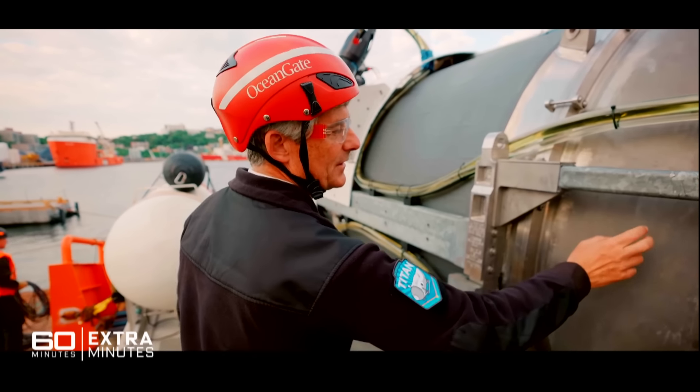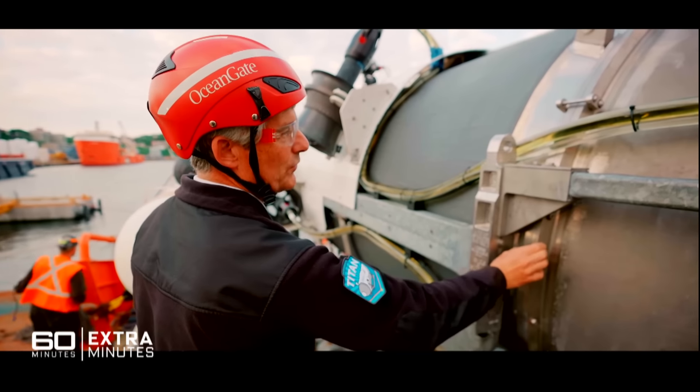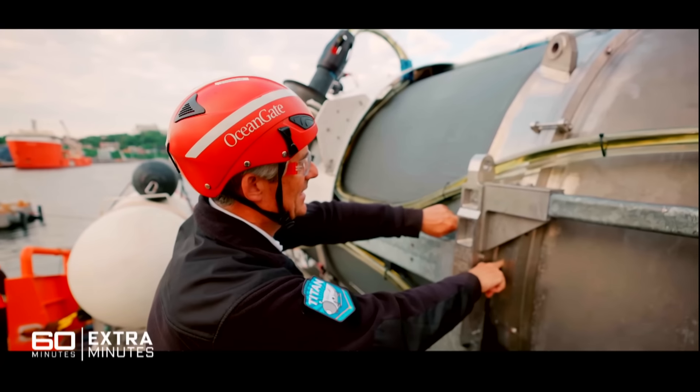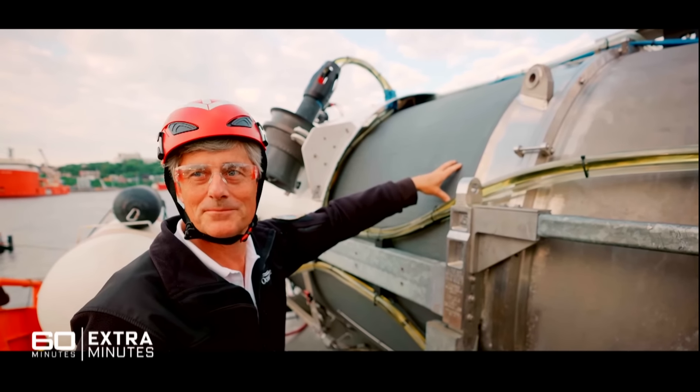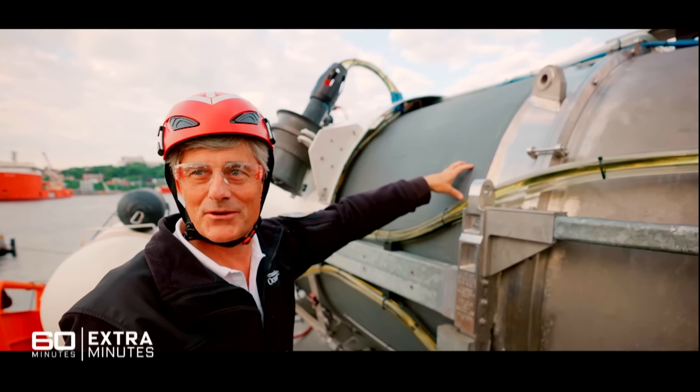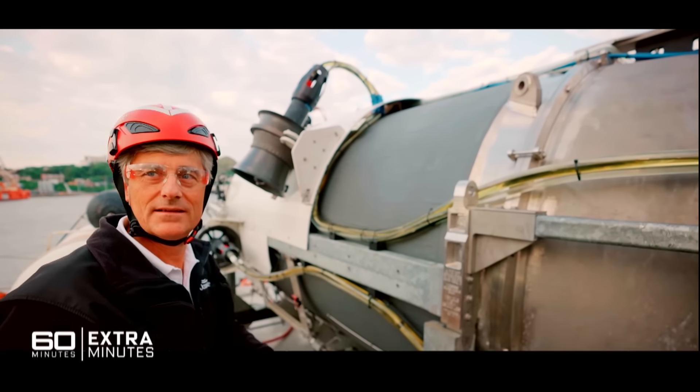So we've got the aft dome here. This is another three and a quarter inch thick titanium dome bolted to another titanium piece glued to the carbon fibre. Carbon fibre is coated with rhino liner, which is sort of what the military use — it stops water penetration at high pressure into the carbon fibre.